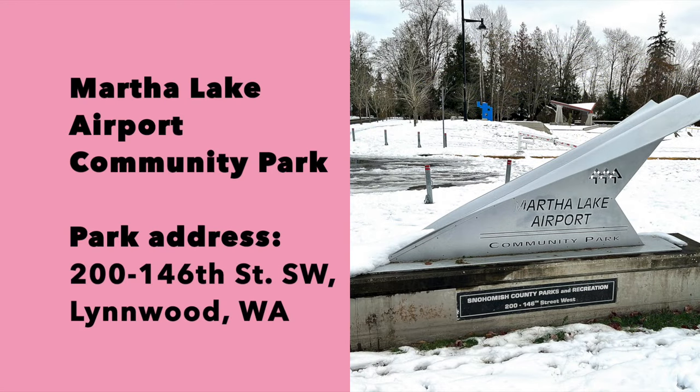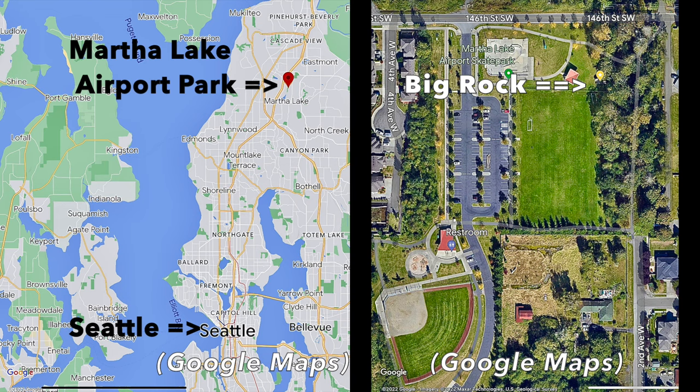The Martha Lake erratic is located at Martha Lake Airport Community Park, in the northeastern part of the park. Note that the Martha Lake erratic is not located at nearby Martha Lake Park — Martha Lake Park is a different city park located in a different area. The Big Rock is at the Martha Lake Airport Community Park, which confused me on my first visit to the area.